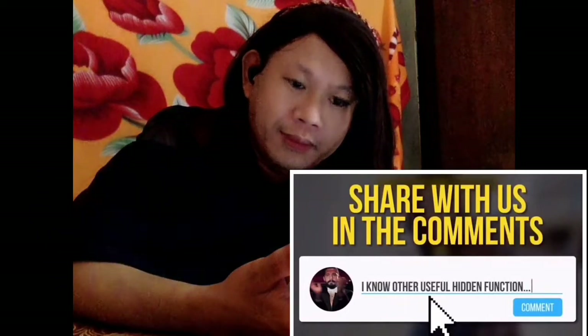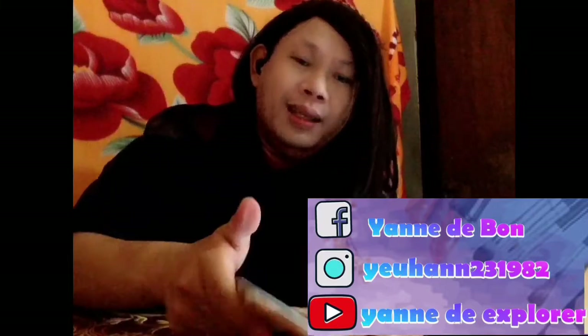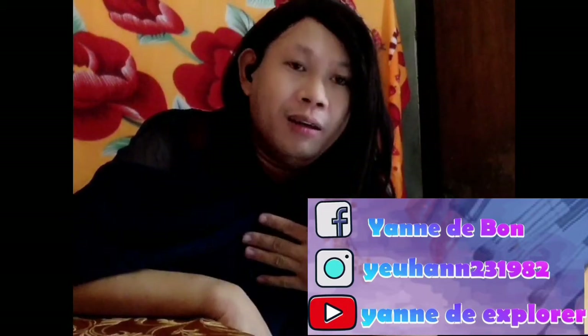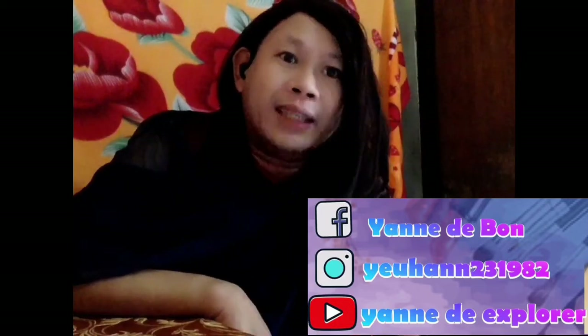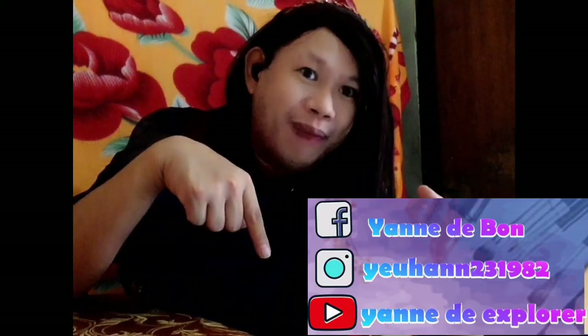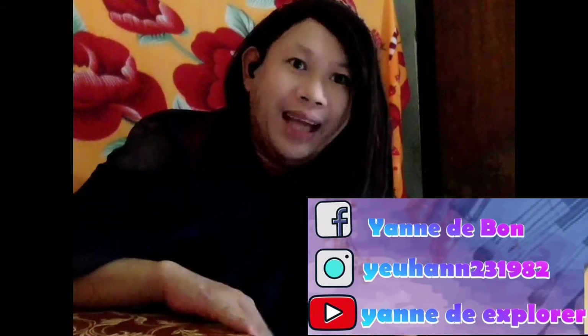Thank you so much for this wonderful, very informative and creative video. The creators teach us to be aware of our gadgets, especially since we use them every day. By using these features of our phone, it will make our life easier. If you haven't watched this video, please subscribe to my channel by clicking the bell below, and credit to Bright Side for this wonderful job. God bless you guys and have fun, bye!